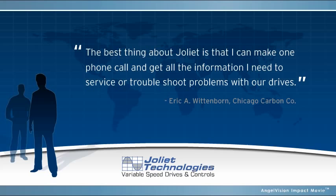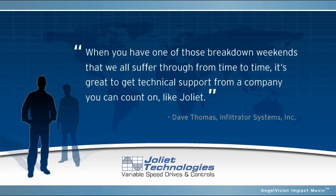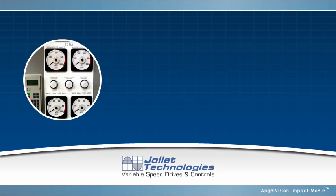But our clients say it better than we can. The best thing about Joliet is that I can make one phone call and get all the information I need to service or troubleshoot problems with our drives. When you have one of those breakdown weekends that we all suffer through from time to time, it's great to get technical support from a company you can count on, like Joliet.